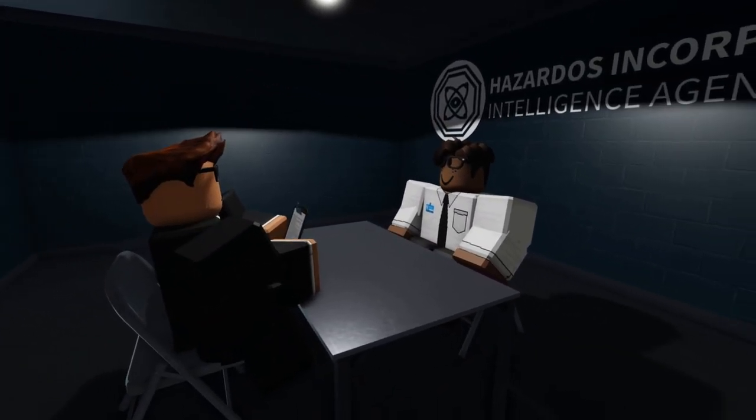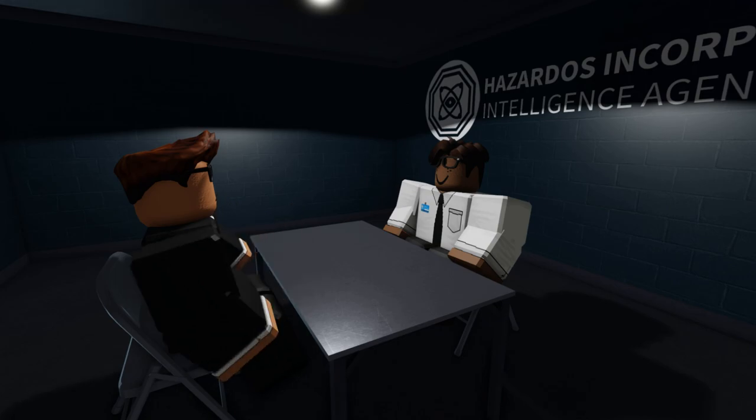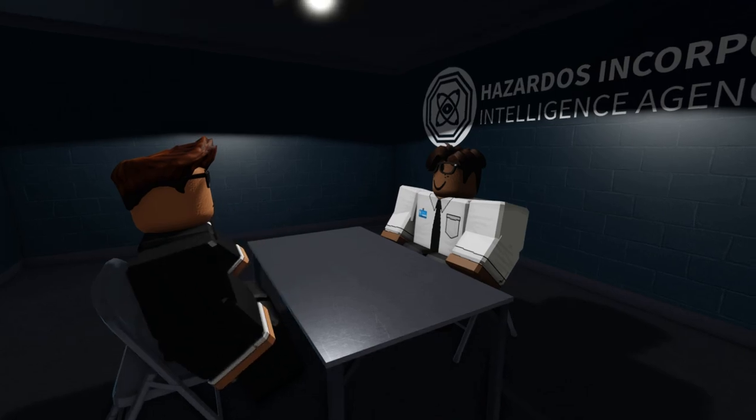This is Senior Intelligence Agent Harrison, beginning Session 8 of the Incident 7-20, the HI-URL Incident. I'm here with Dr. Winston White of the AMR Reactor Operations Team.